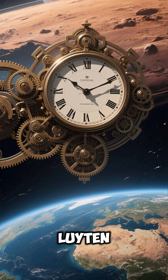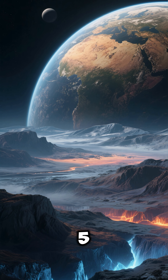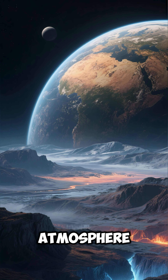Number 4: A year on Lightenby lasts only 18.6 Earth days due to its tight orbit. Number 5: Despite its proximity to its star, its surface temperature could support life if it has an atmosphere.